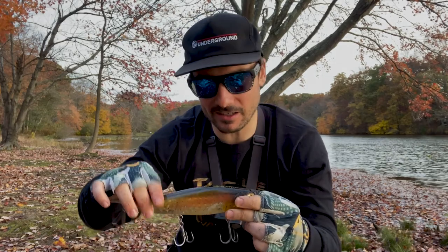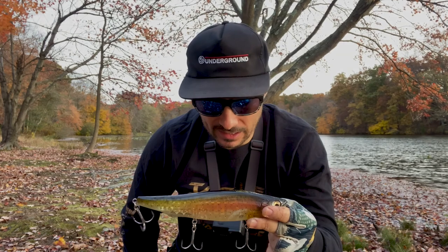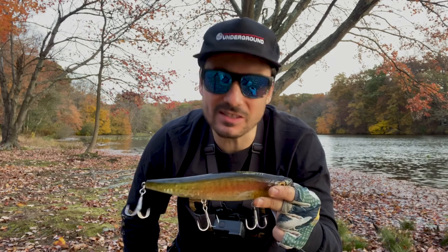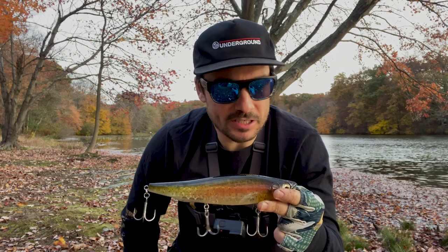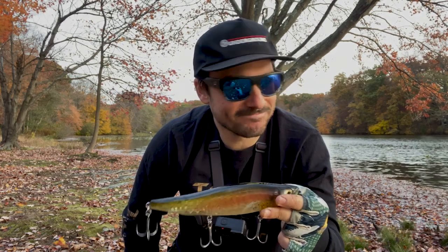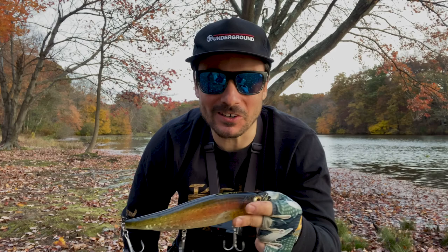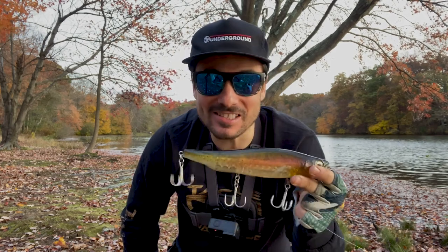That rotating hook hanger is not available on a Lunker Punker. Phony has a big walking topwater too, and it's like a Lunker Punker but it has those rotating hook hangers, so he definitely made that upgrade. Am I going to tell you that you're going to lose more fish without it? I don't know — it's possible. I've caught plenty of fish on a Punker and never had one come off, but the rotating hook hangers for me are just added security.